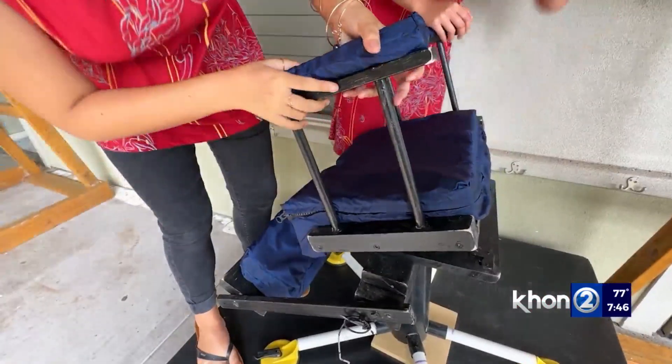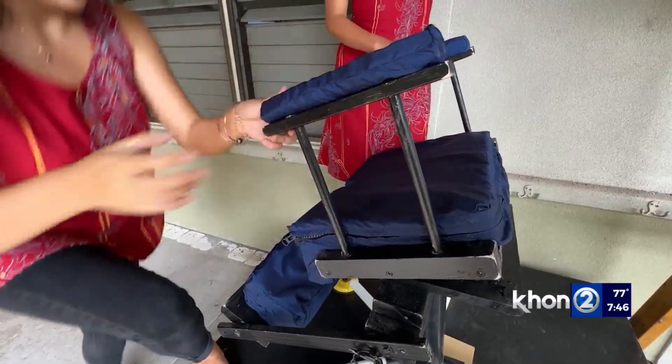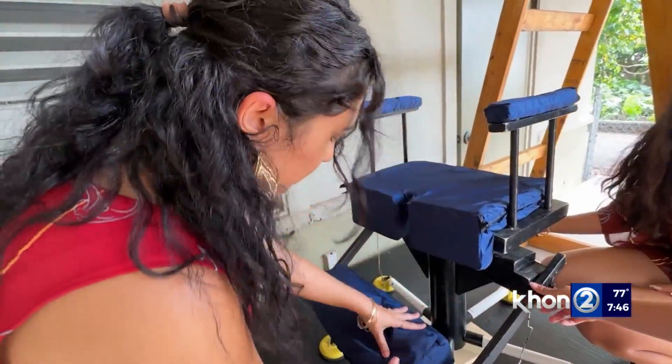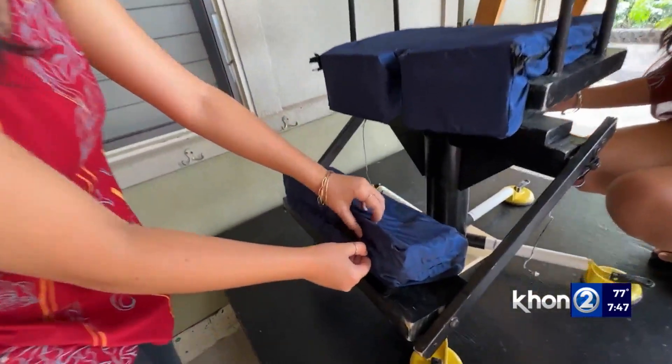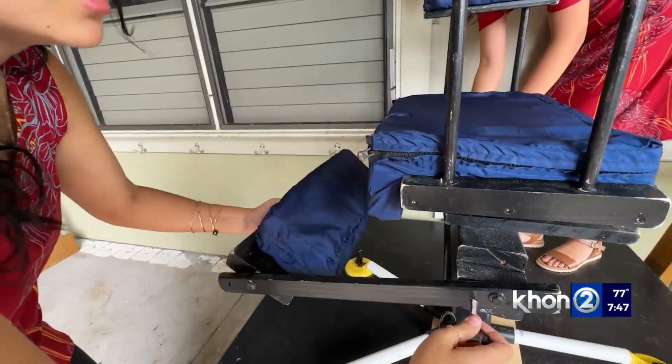A lot of hours were put into this chair. We have this thing called an FNS — a Friday Night Sacrifice — where we all stay after school in Mr. Herman's classroom and work on things we don't get to finish in class, since class is only so long. We stay after school usually until eight or nine at night. Losing all those Friday nights paid off.